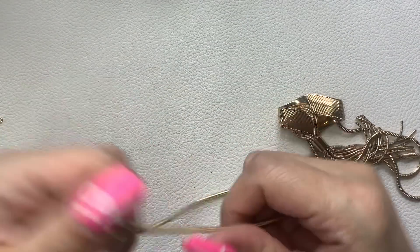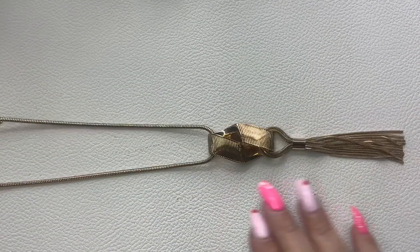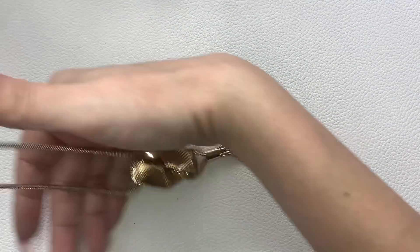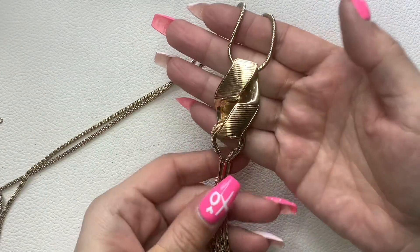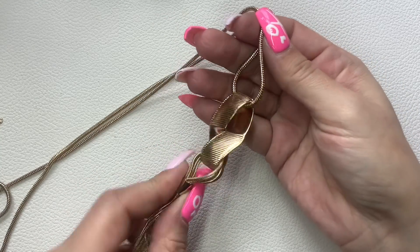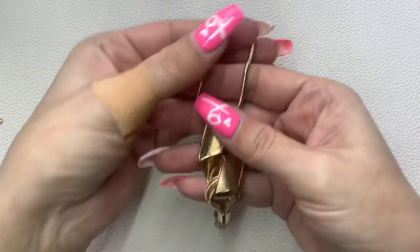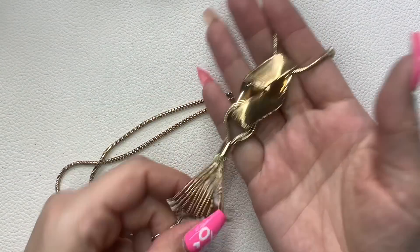This one has no maker mark — really nice gold tone snake chain. I like this tassel. It's almost like an S or a figure eight and then a really nice tassel. Really classic and classy. Fifteen and a half inches wearable. Let's do $6.